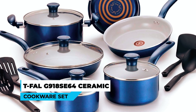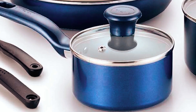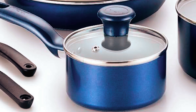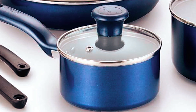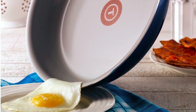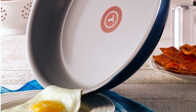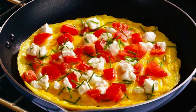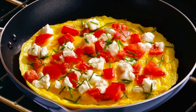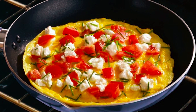T-Fal G918SE64 Ceramic Cookware Set. This T-Fal G918SE64 Ceramic Cookware Set is crafted with a 100% recycled aluminum body and a ceramic nonstick interior for easy release, reducing cooking time and post-cooking cleaning effort. Because it has a PFOA, PTFE, and cadmium-free cooking surface, these items are healthy for both you and the environment.